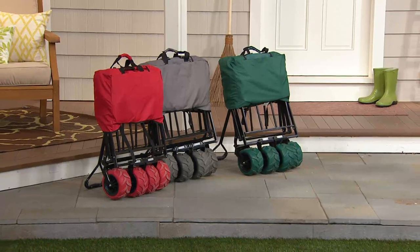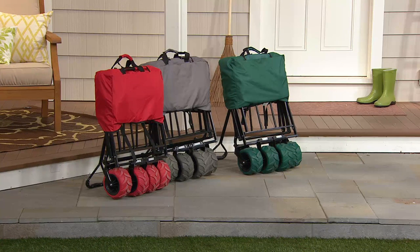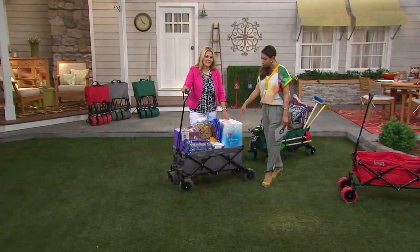It also has a little cover for storage when you're not using it. It's a matching cover that snaps underneath the wagon, so it's nice and secure.